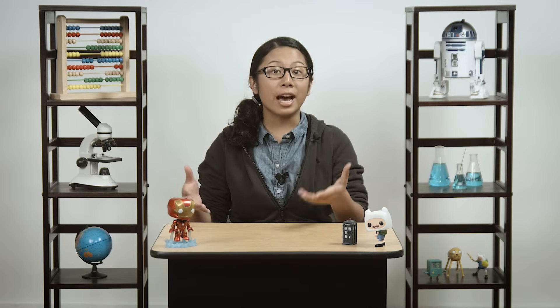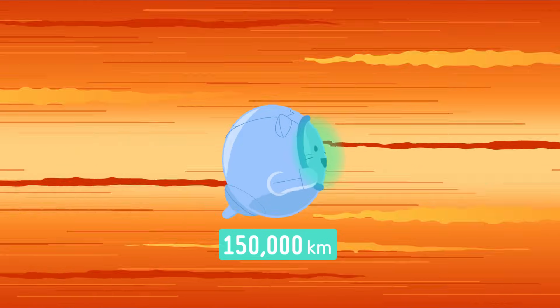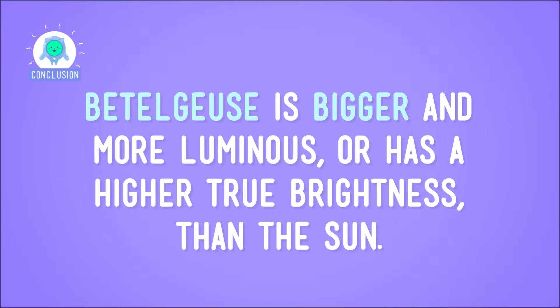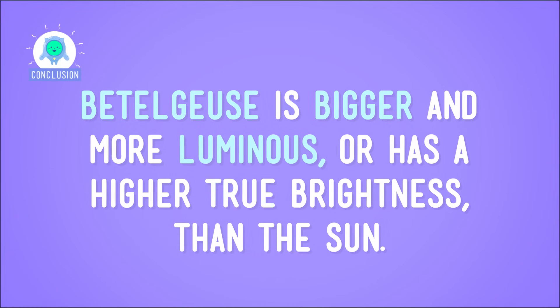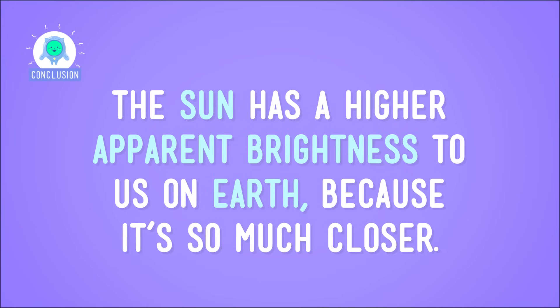If the sun was located that far away, you'd need a telescope to see it at all, since it doesn't have as much power as Betelgeuse. So it's not the sun's size or power that makes it seem so big and bright to us on Earth — it's because it's so close to us, just 150 million kilometers away. So Betelgeuse is bigger and more luminous, with a higher true brightness than the sun. But the sun has a higher apparent brightness to us on Earth because it's so much closer. So let's call this brightness battle a tie.